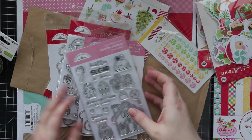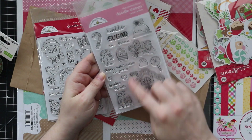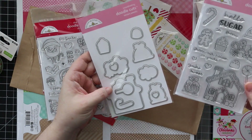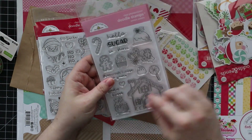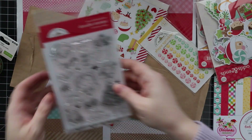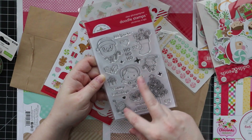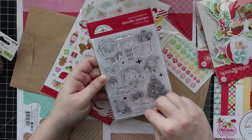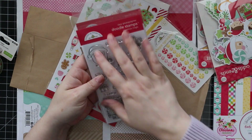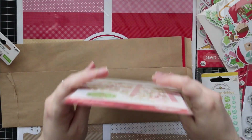Then we have the stamp sets. We have the Santa's Sweets stamp set — it's kind of like a gingerbread house theme: 'From our house to yours,' 'You're sweet' — really cute. There's a coordinating wafer die set for it as well, which is nice so you can die-cut everything. The other one is the Christmas Magic stamp set: you've got Santa, Mrs. Claus, a couple of little elves, a tree, sentiments — Happy Holidays, Merry Christmas, 'I heart Santa' — really cute, with coordinating wafer dies for all the images.